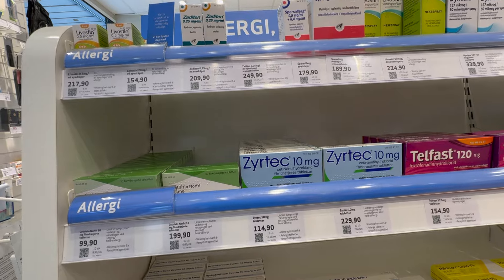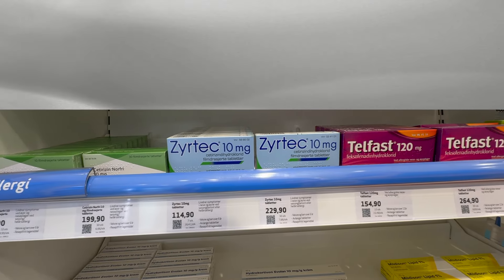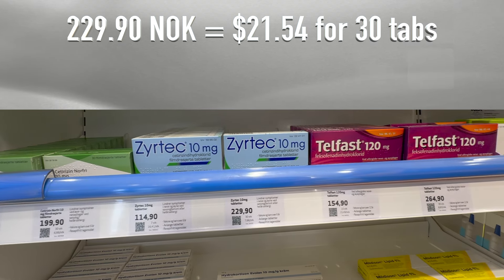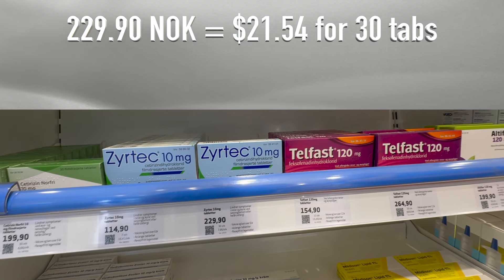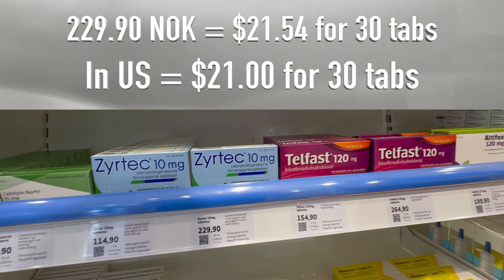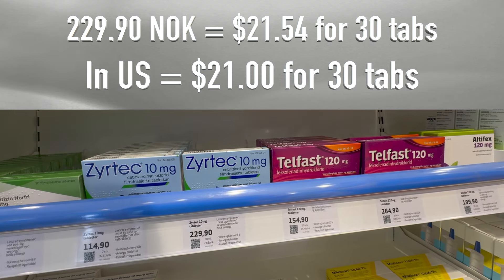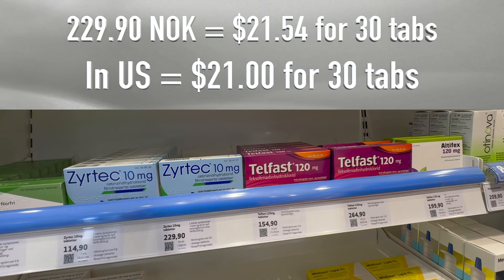Next, let's move on to allergy medication. In Norway, 30 tablets of name brand Zyrtec will cost 229.90 kroner, which comes out to $21.54 in U.S. dollars. Interestingly enough, in the United States it costs almost the same amount — $21 for 30 tablets of name brand Zyrtec as well.